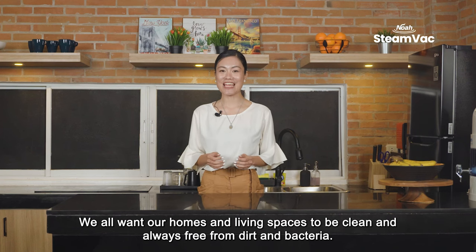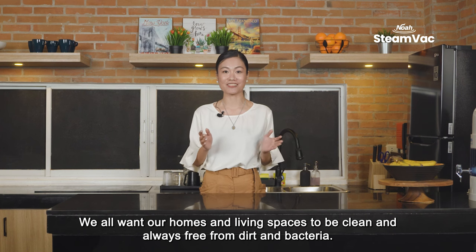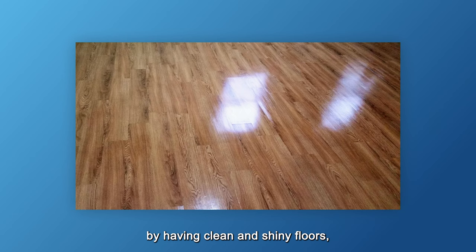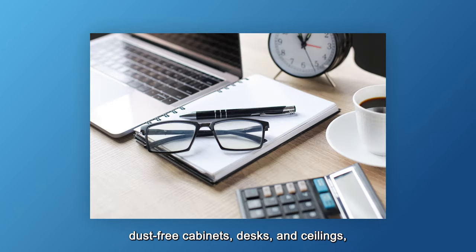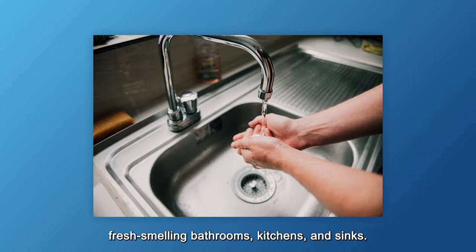We all want our homes and living spaces to be clean and always free from dirt and bacteria. We always maintain the beauty and wellness of our areas by having clean and shiny floors, dust-free cabinets, desks, and ceilings, fresh-smelling bathrooms, kitchens, and sinks.